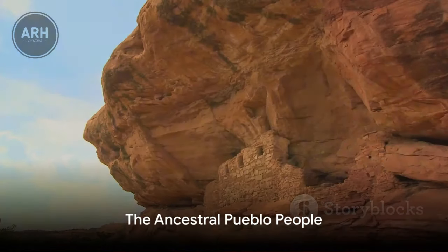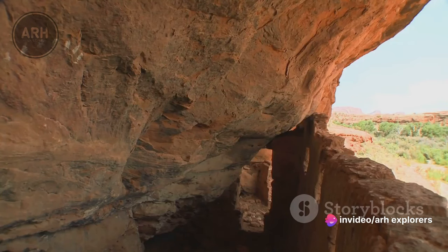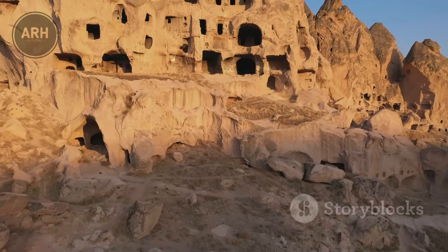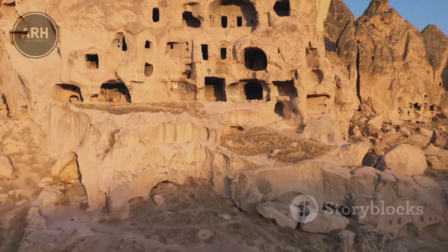Our story begins over a thousand years ago when the ancestral Pueblo people made this rugged landscape their home. They built intricate cliff dwellings, using the natural rock formations as their foundation. These dwellings, nestled high in the cliffs, provided shelter and protection from the elements.